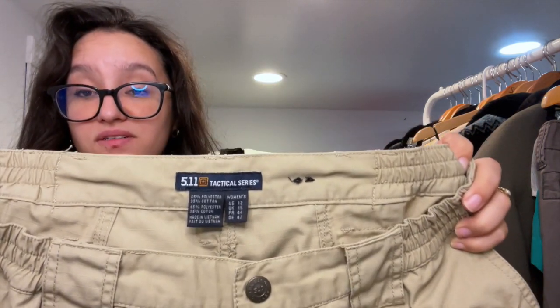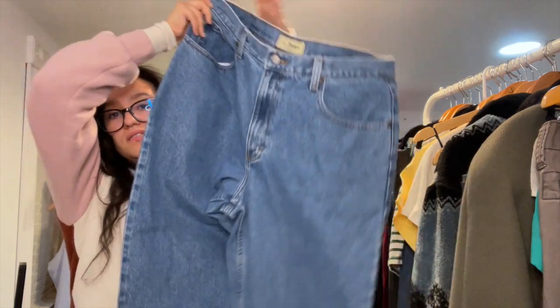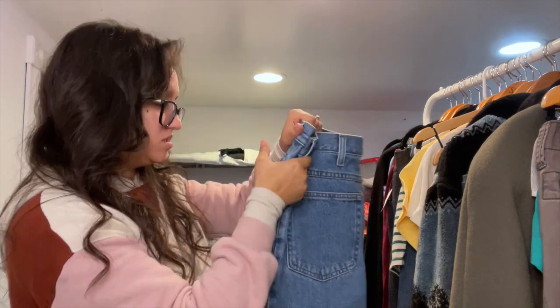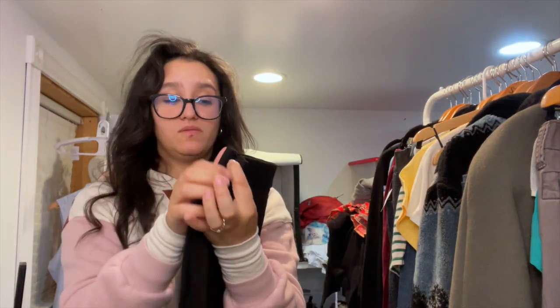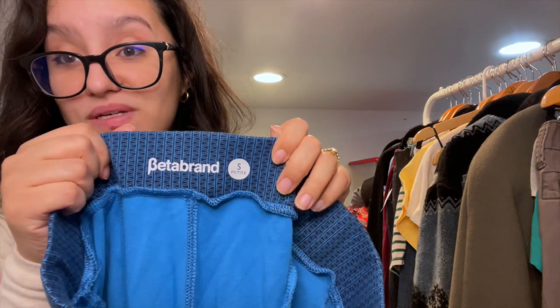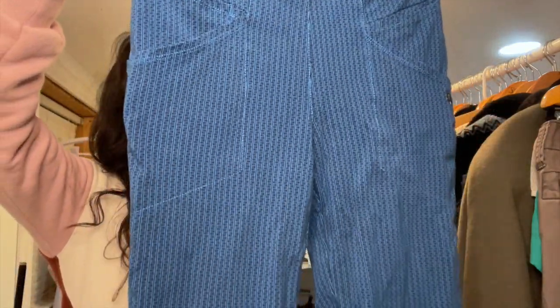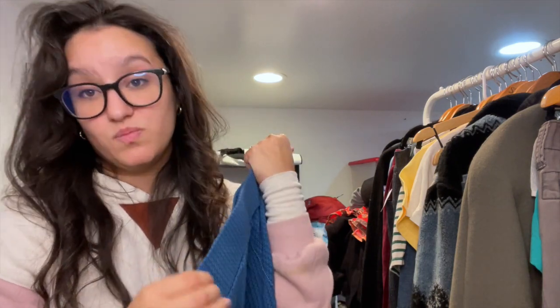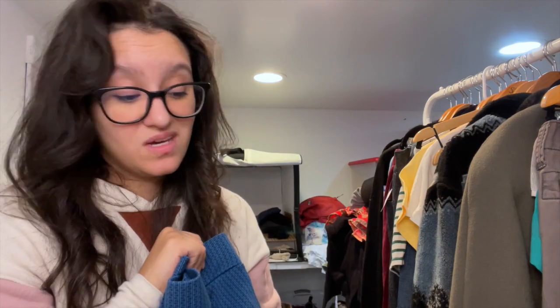I did not know that 511 Tactical made women's stuff — I found these cargo shorts. I found these L.L. Bean men's jeans in really good condition, size 35x32 — I might keep these for myself. There are also Banana Republic Sloan black pants that I think I could wear for church. I also found Beta Brand printed leggings — they're known for their business yoga attire and I've sold the brand quickly before, so worth a shot.